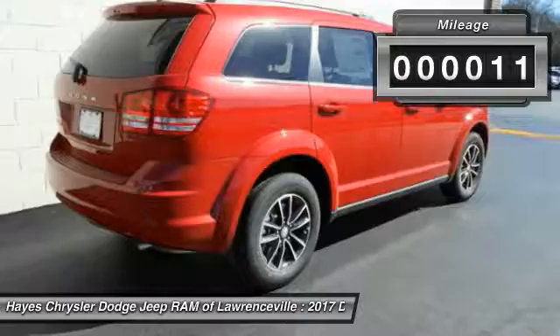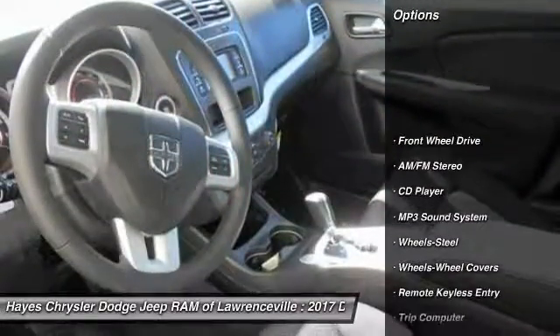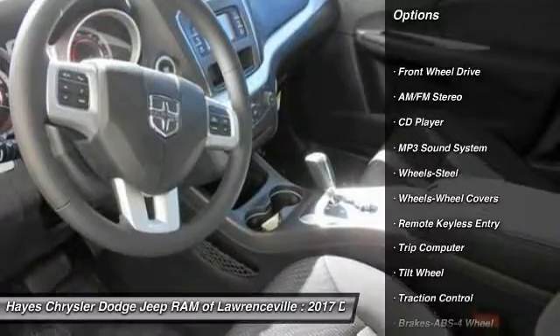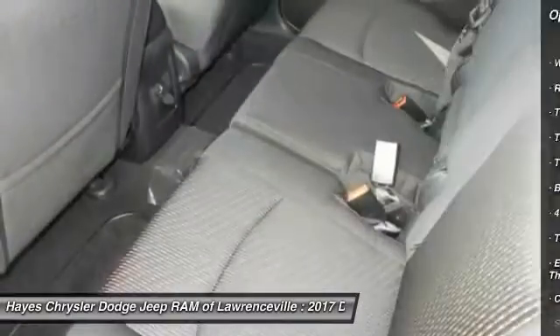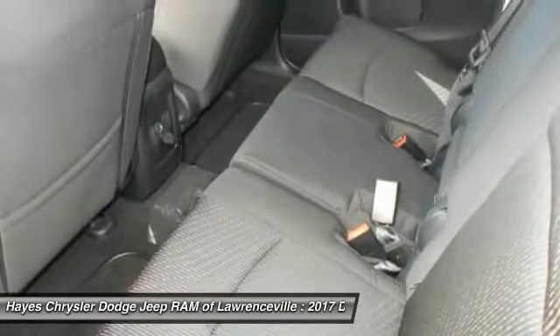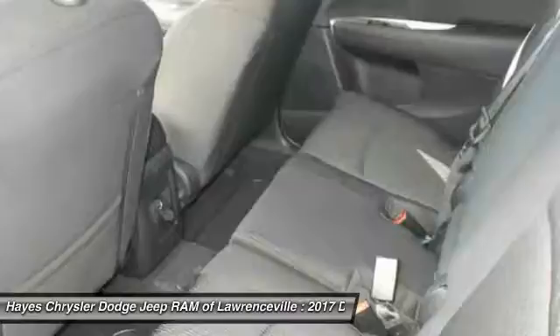This vehicle has less than 100 miles. Here are some of this vehicle's great options: traction control, anti-lock braking system, air conditioning, power steering, cruise control, floor mats, FWD, AM FM stereo radio, rear defrost, and climate control multi-zone.